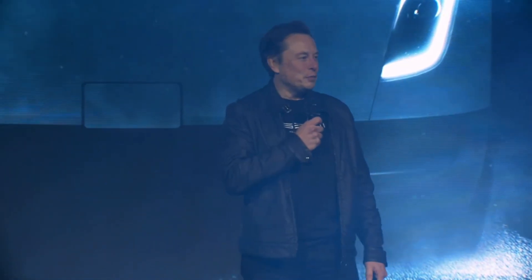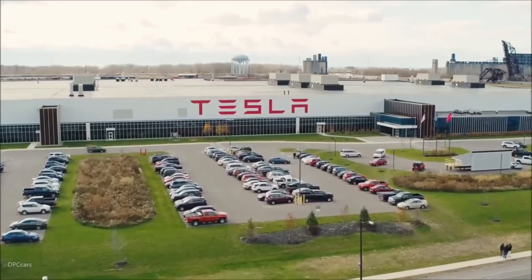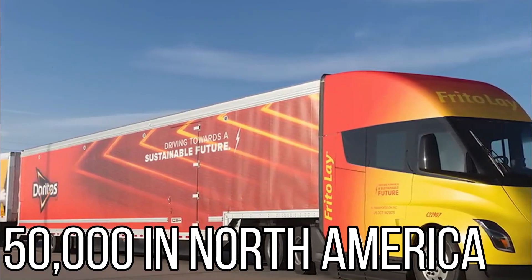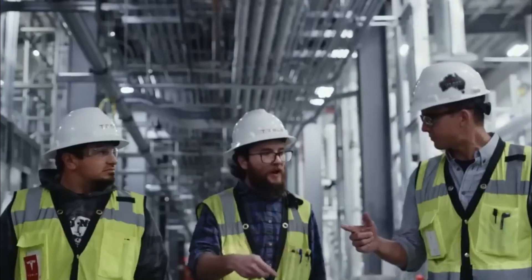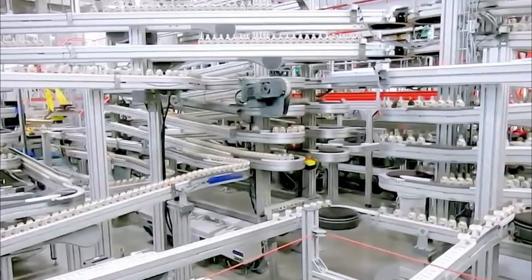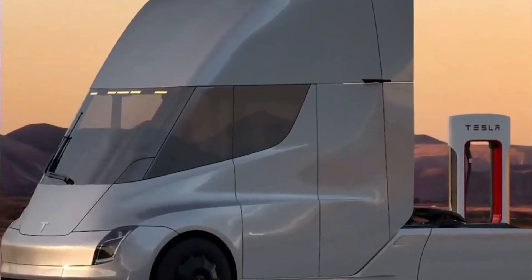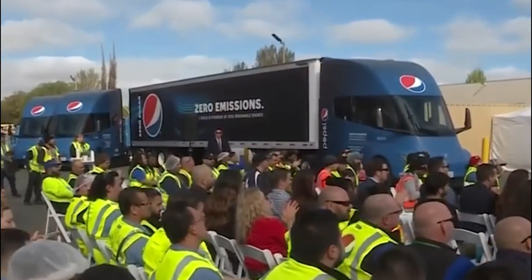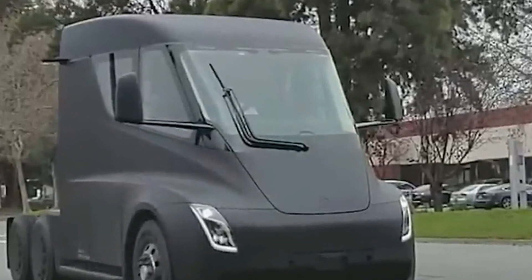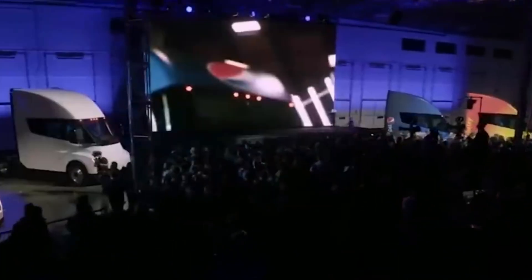Musk revealed that Tesla is gearing up to ramp up semi-production in the coming year. It typically takes about a year to scale up production, and Musk tentatively aims to produce 50,000 units of the Tesla Semi in North America in 2024. This ambitious target has caught the attention of industry experts. To achieve this goal, Tesla has set its sights on Nevada, the heart of their manufacturing operations, planning to invest a whopping $3.6 billion in battery and electric semi-truck manufacturing in the state.